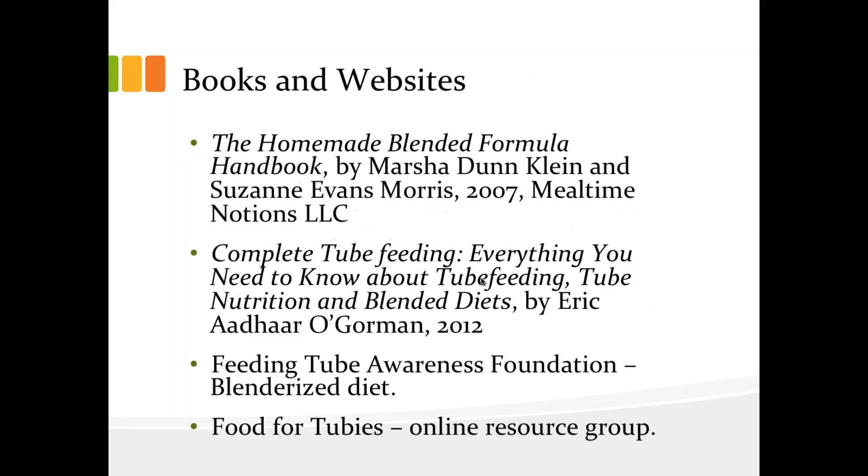Finally, I have two books on the top that I find are really helpful both for families and health professionals if you want to feel a little bit more confident about the topic, and two websites at the bottom — though I definitely have other websites I can share with you if you're interested, you can send me an email as well. There are some references at the end that you can look at, but I will open it up to questions now and I'm going to let Michelle moderate.